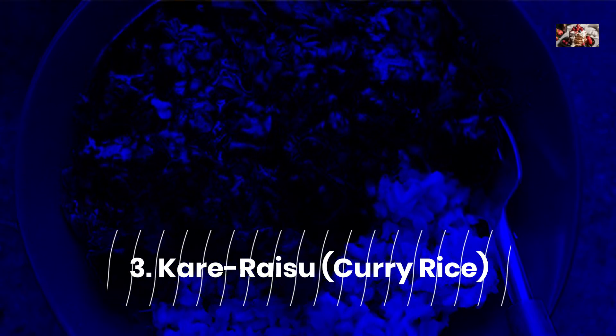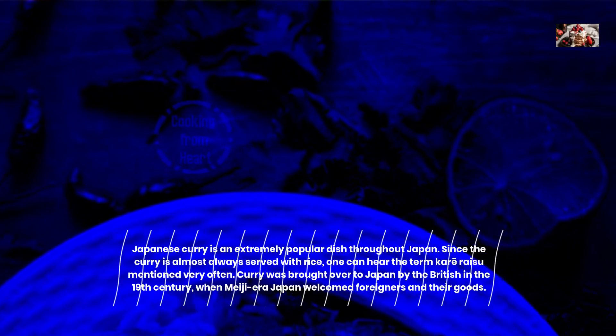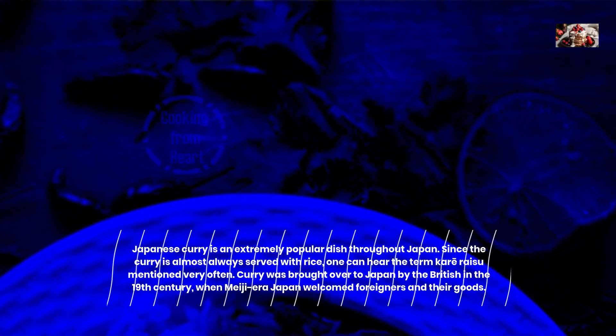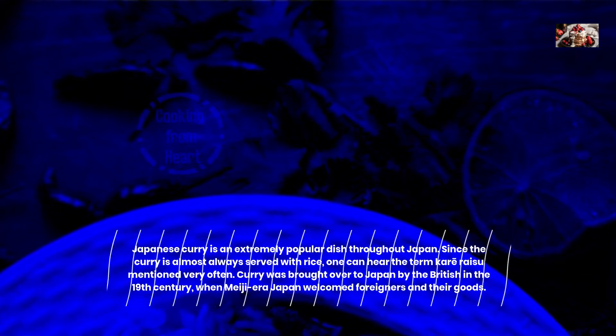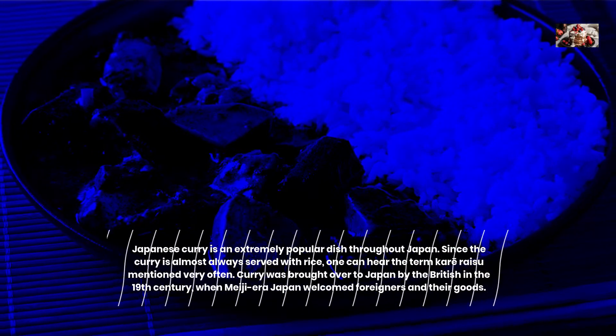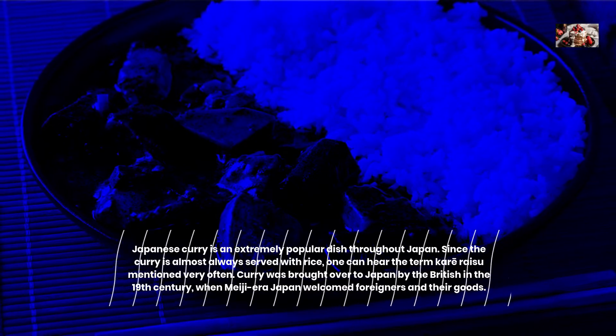Karisu — Curry Rice. Japanese curry is an extremely popular dish throughout Japan. Since the curry is almost always served with rice, one can hear the term Karisu mentioned very often. Curry was brought over to Japan by the British in the 19th century, when Meiji-era Japan welcomed foreigners and their goods.